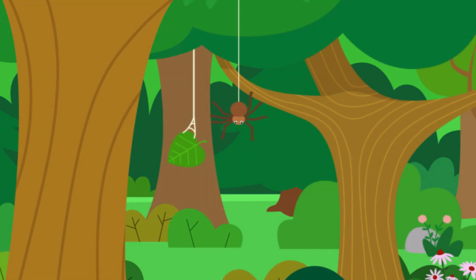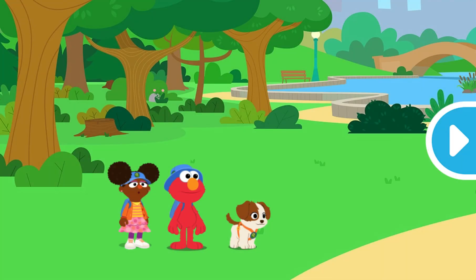Did you know? Spiders don't get stuck in their webs because they can spin sticky and non-sticky silk, and they only walk on the non-sticky strands! Wow! Let's look around some more!